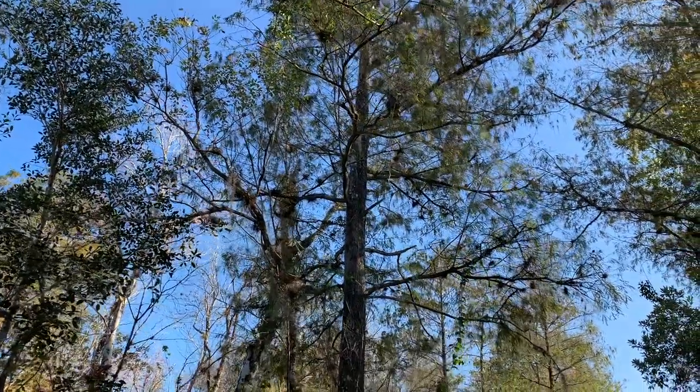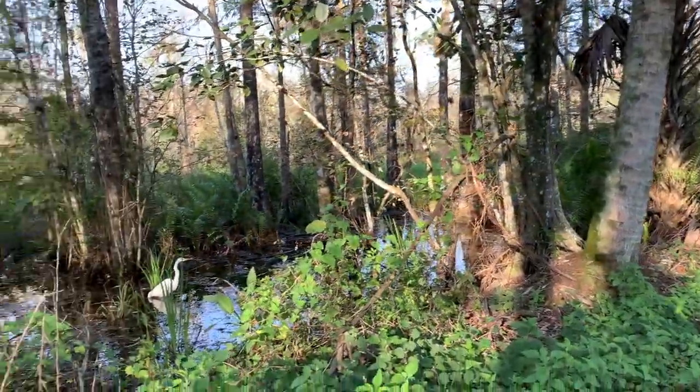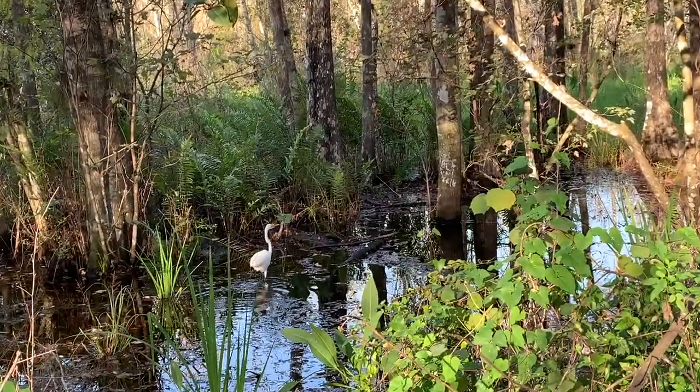That looks like a turkey vulture — it is quite large. That's a pretty bird. It's just walking along in the alligator-infested water, to each his own.